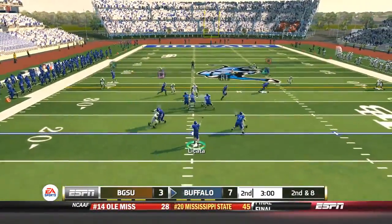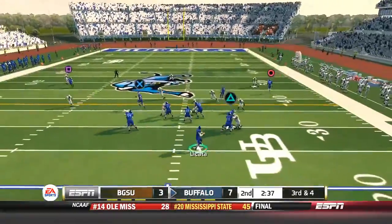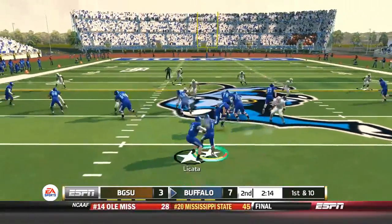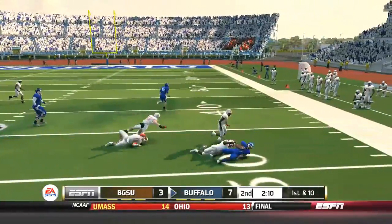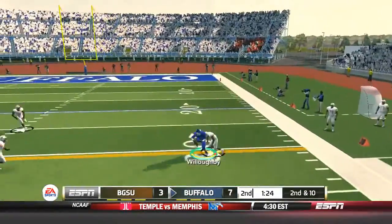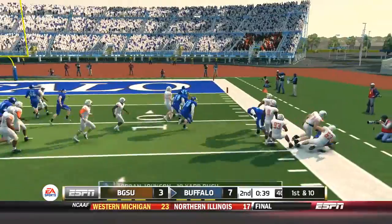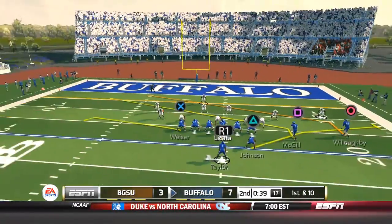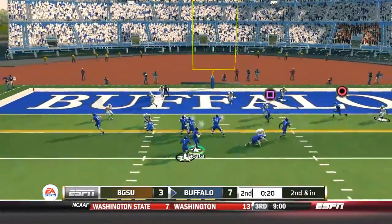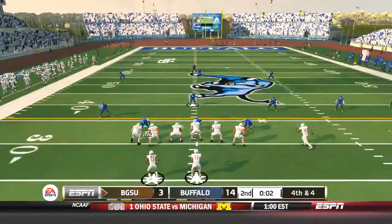Joe Licata drops back and finds Jacob Martinez, who is making up for his earlier blunder where he dropped what could have been a touchdown. Joe Licata finds Jacob Martinez again for the first down with 2:32 left in the second quarter. We hand it off to Anthony Taylor, who breaks a tackle but only picks up eight and doesn't get out of bounds. Ron Willoughby catches a 10-yard reception to get us the first. Jordan Johnson goes out of bounds for a 10-yard rush. Completed to Marcus McGill, who almost gets the first, and on second and inches we score — Marcus McGill gets his first touchdown catch. It is 14-3 with no time left.